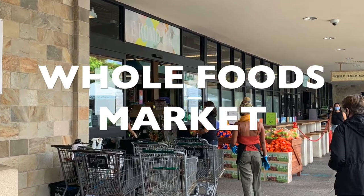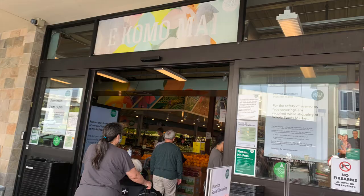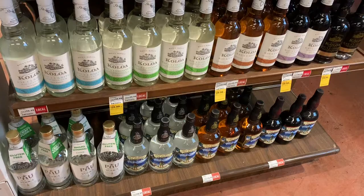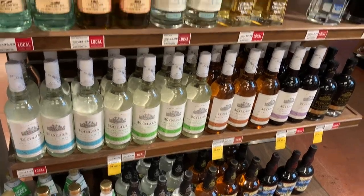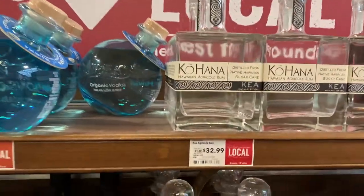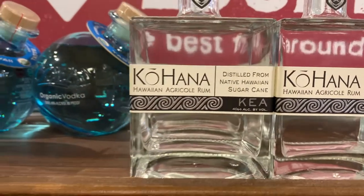Aloha and welcome to our channel. You're watching Holo Holo Adventures. Today's video is going to be another shop with me video and I'm taking you all to another grocery store here on the island of Oahu. We are here at Whole Foods.